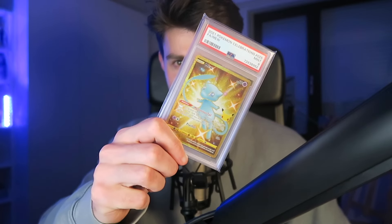But before we do that, if you want to win this Golden Mew from Celebrations, you just gotta leave a like, subscribe, and tell me in the comments about your opinion on the most undervalued card right now.